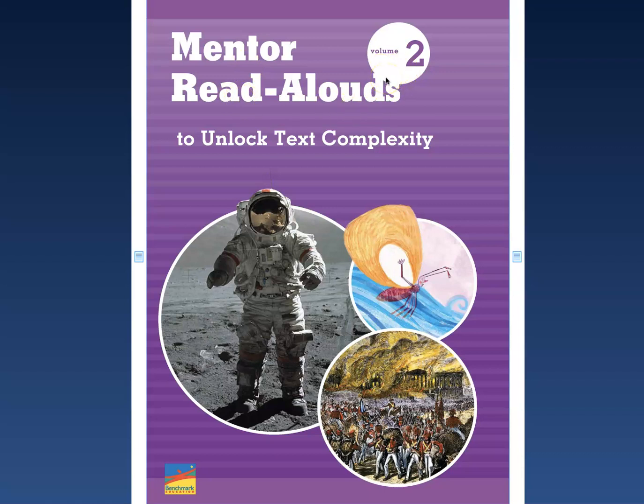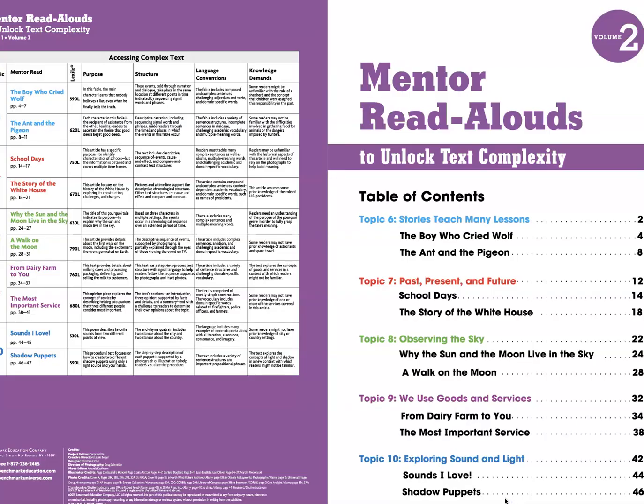You go into Clever and you're going to click on Assignments, remember? And to find the story, you're going to click on the corner. You can use the table of contents to find the stories that you need.